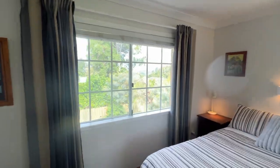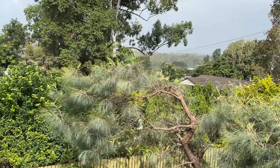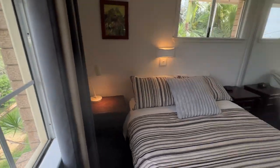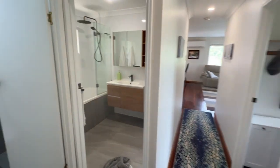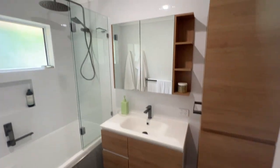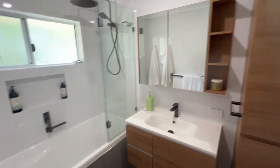The views from the master bedroom are spectacular as well — that shows you how elevated the street is. Very nice. And you've got full sliding built-in wardrobes in the master.